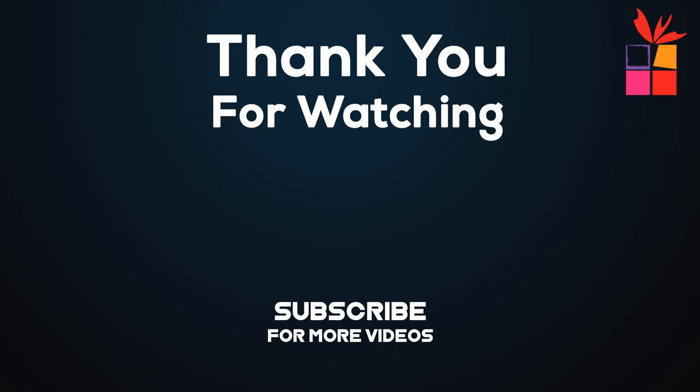Thanks for watching this video. I hope you found it helpful. Please remember to leave a like and subscribe to our channel to see more videos like this in the future. If you have any questions, you can leave a comment down below.